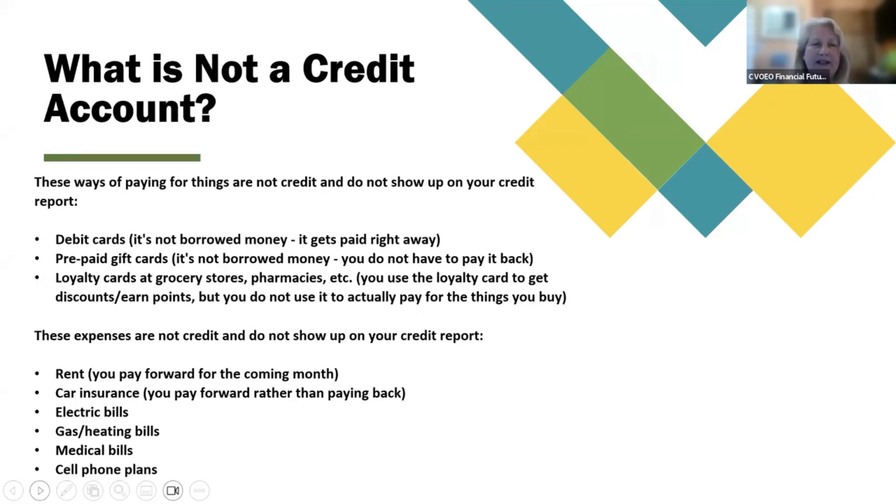What is not a credit account? These ways of paying for things are not credit and do not show up on your credit report. A debit card — it's not borrowed money, it gets paid right away. Prepaid gift cards — it's not borrowed money, you do not have to pay it back. Loyalty cards at grocery stores, pharmacies, etc. — you use the loyalty card to get discounts or earn points, but you do not use it to actually pay for the things you buy.